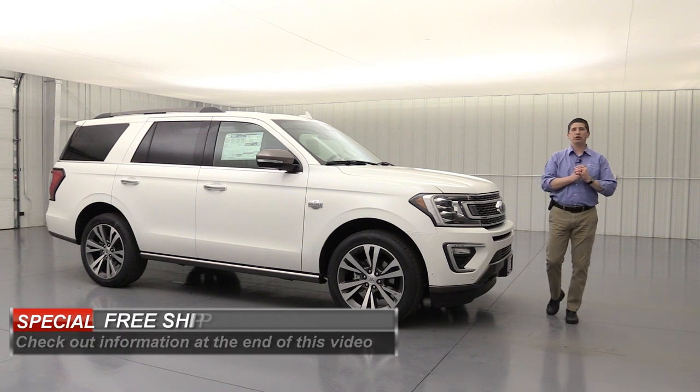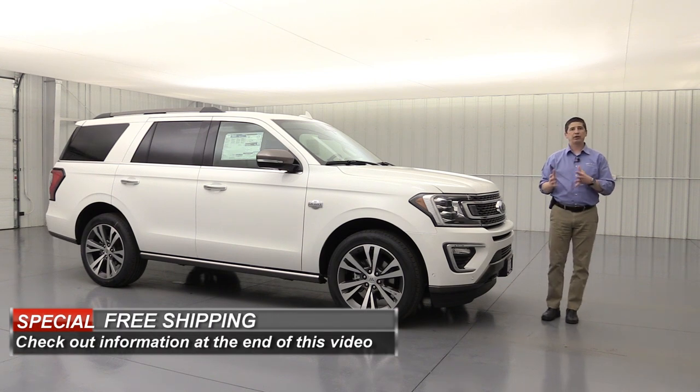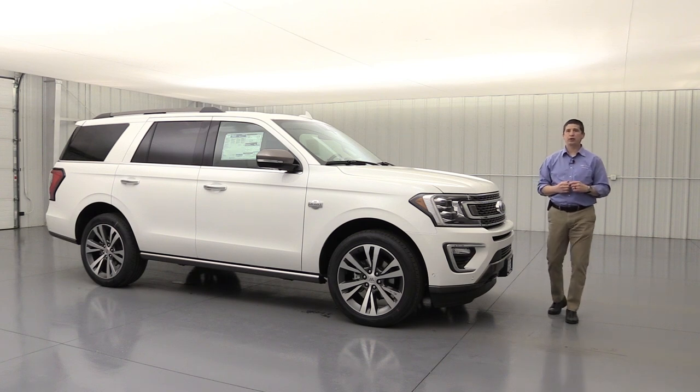If you haven't had a chance either, you'll notice at the end of this video we're going to talk about free shipping. We do free shipping within a certain parameter. We've had a lot of people comment that they'd like to do business with us here at Long MacArthur, but because they live so far away it's not feasible, but we do offer free shipping right to your door. A great way to buy a vehicle from a dealership that knows their product.